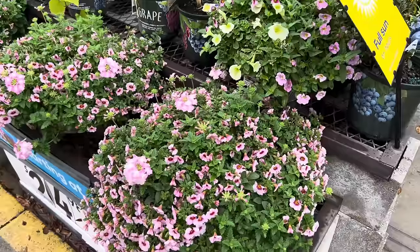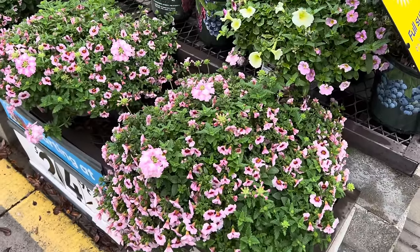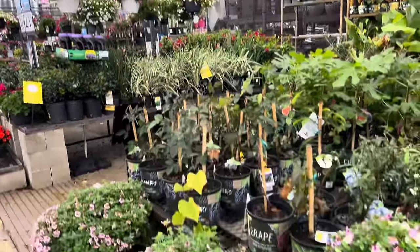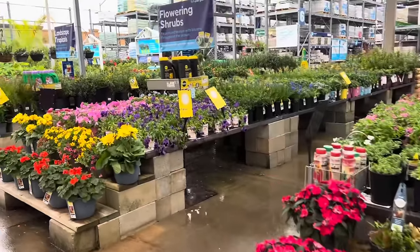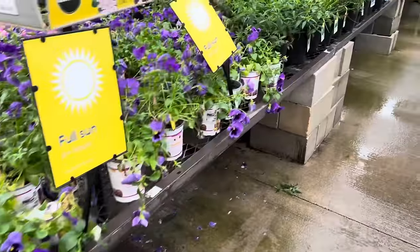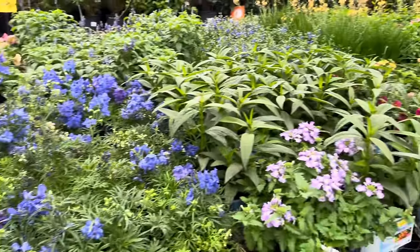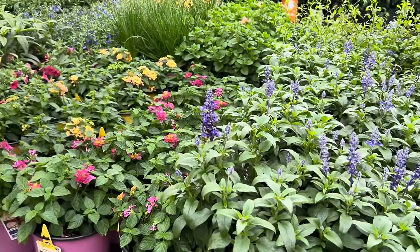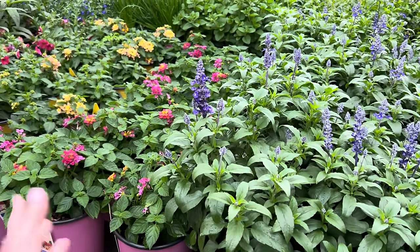I've been thinking about growing tomatoes - look, there's an Early Girl hybrid tomato that's already got fruit on it. I've also been thinking about flowers, which is another type of plant I haven't had much luck with in the past. Maybe this time could be different, maybe we could get some pretty flower bushes. But it's hard here in Florida because it gets so warm during the summer months - it's just too warm for anything delicate like flowers to really survive.